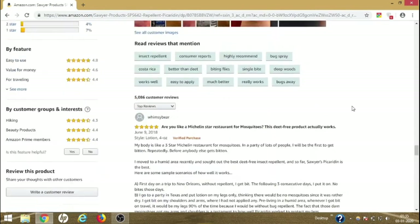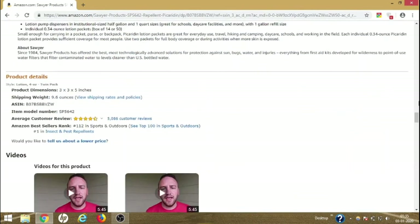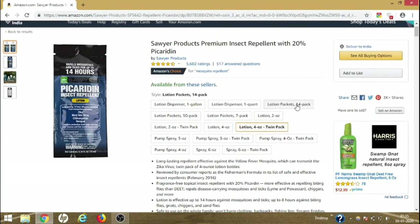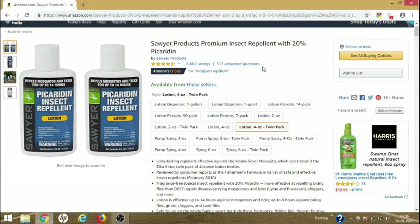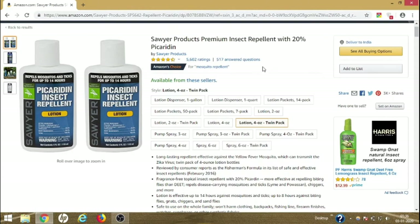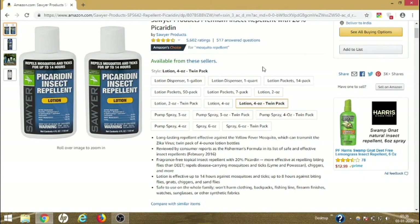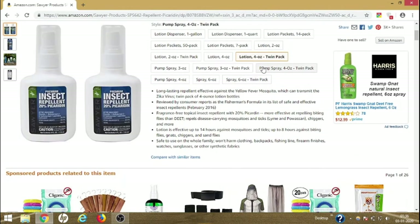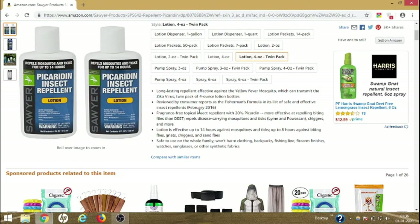You can also check out the written reviews before buying. This was just one product I used to show you how to evaluate products on Amazon. I will now tell you which specific products you can actually buy to get rid of mosquitoes. This first one has over 5,000 reviews and I'm really looking forward to recommending it.